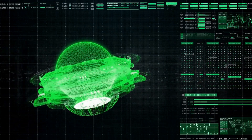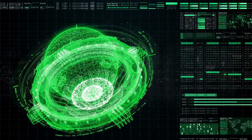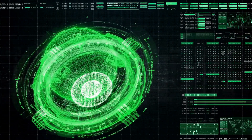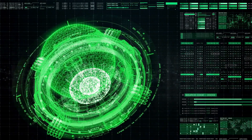If successful, it could lead us into a new era where energy is abundant, clean, and sustainable, changing the way we power our lives forever. So what exactly is fusion energy, and how does the ITER project plan to harness it?